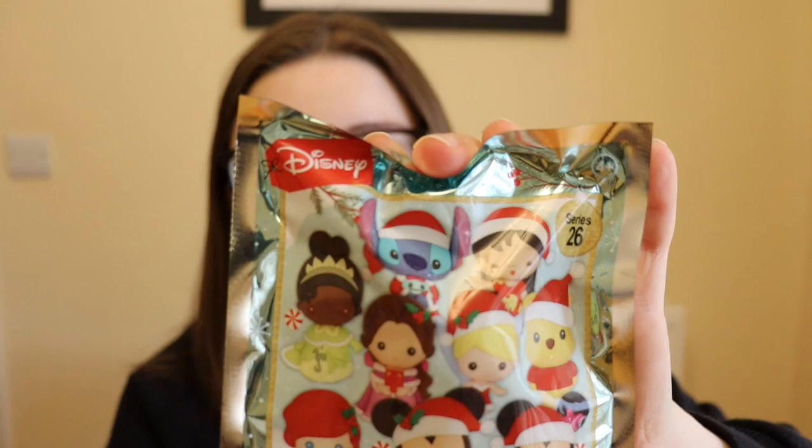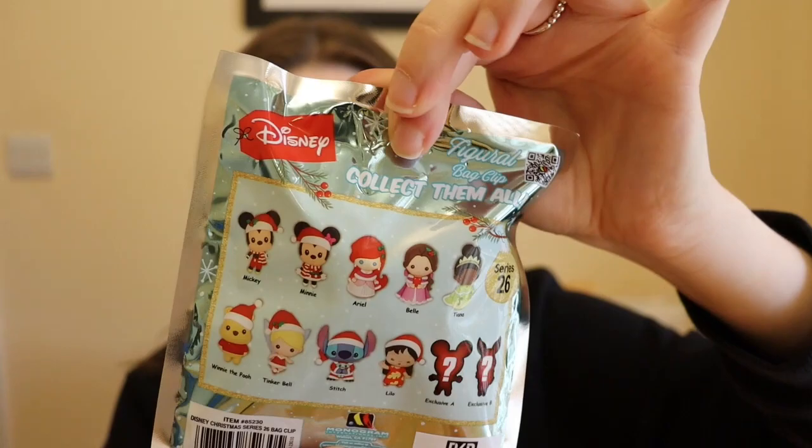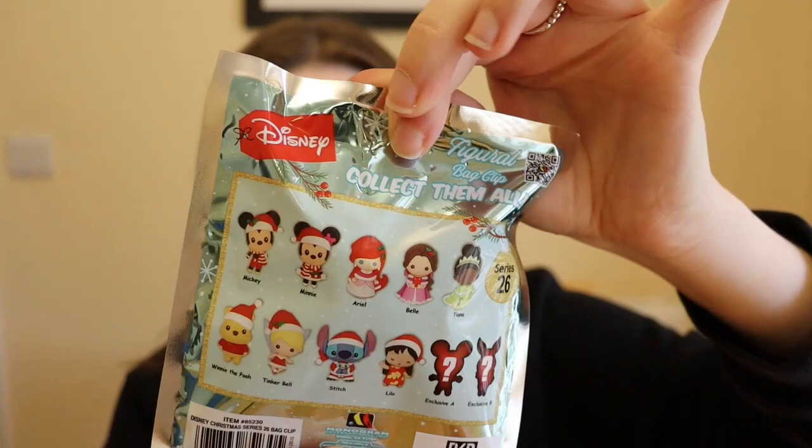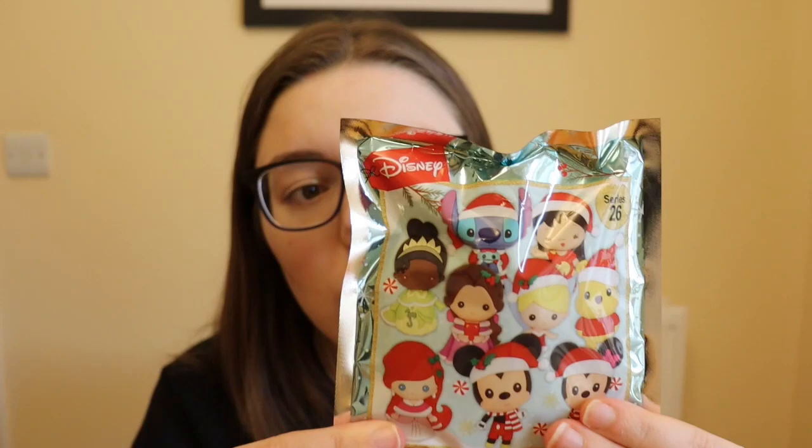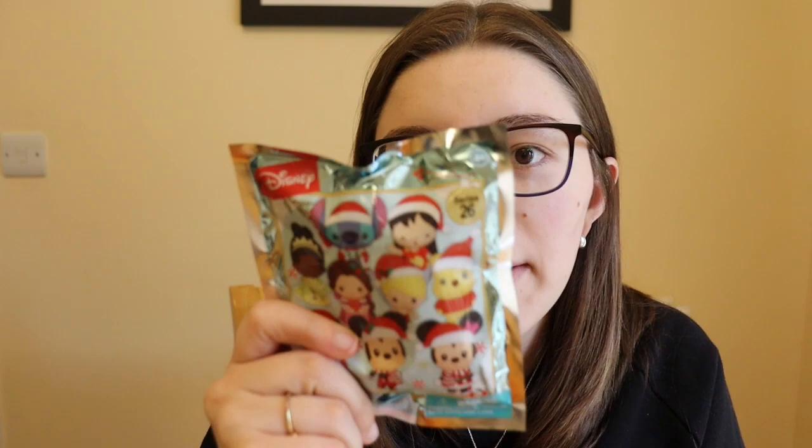Also preparing for Vlogmas already, I managed to get hold of these Disney figure bag clips — Series 26, the Christmas ones. I know this set is quite old and I'm very late to the game, but it's only just come to the UK and is in HMV. There are only two I'm desperate for, one being an exclusive that looks like Piglet. I have four bags so we'll see who we get — this is coming in Vlogmas!